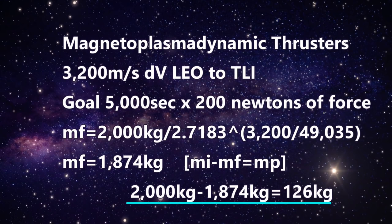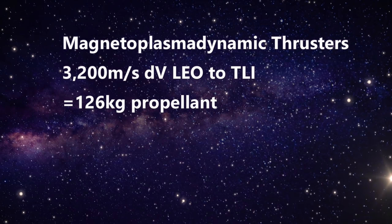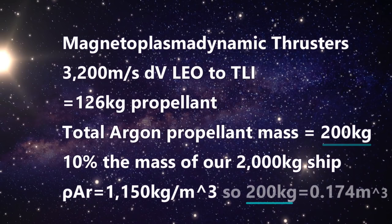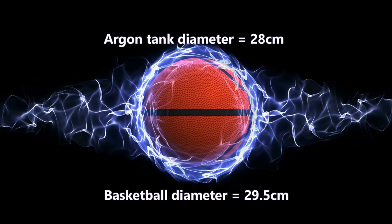That's the amazing potential of ion drives — we only need 126 kilograms of propellant to get the job done. To be safe, we'll bring a little more: about 200 kilograms. Liquid argon has a density of 1,150 kg per cubic meter, so 200 kg of liquid argon requires a volume of only about 0.174 cubic meters — a sphere of just 28 centimeters across, about 11 inches. We would only need one carbon-overwrapped pressure vessel about this size.